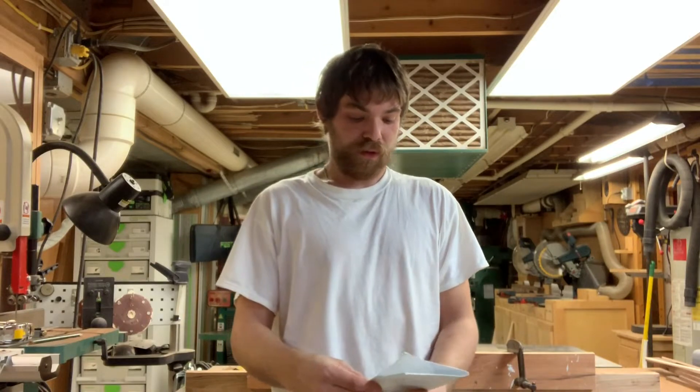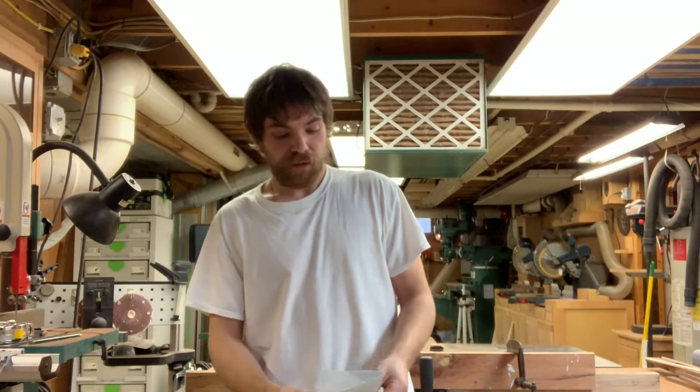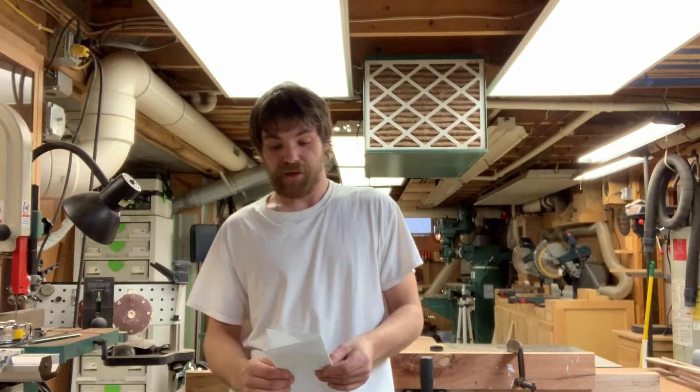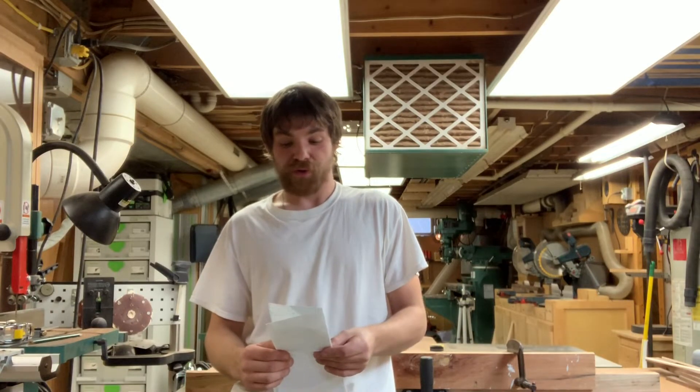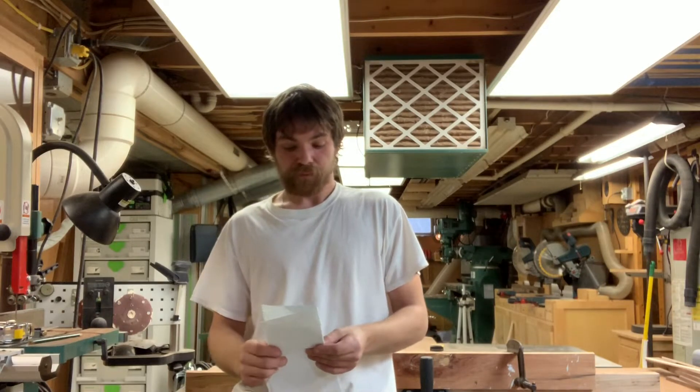Alright guys, just because this is my first giveaway I have to give you a rundown on the rules. I had to write them down because I couldn't remember that stuff in person, and all the details are going to be in the description below, so make sure you check that out if you have any questions. All entries which don't comply with YouTube community guidelines will be disqualified, and YouTube is not a sponsor of this contest and requires users to release YouTube from any and all liability related to your contest.